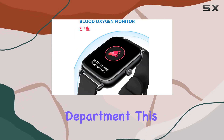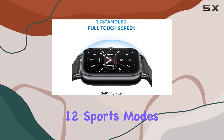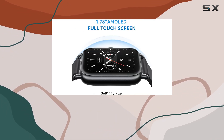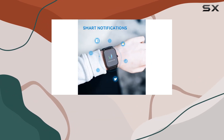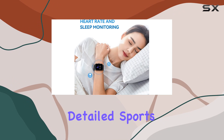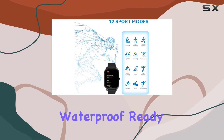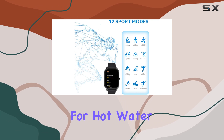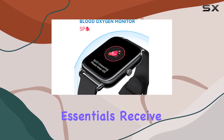In the functionality department, this smartwatch doesn't disappoint. With 12 sports modes including walking, running, and rowing, it caters to various fitness enthusiasts. The Halo Fun app complements this by displaying detailed sports data. The watch is also IP68 waterproof, ready for daily use, but not recommended for hot water or seawater.